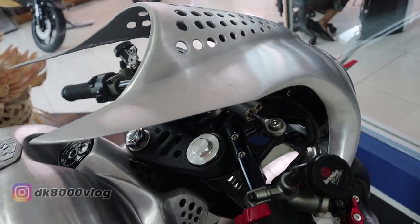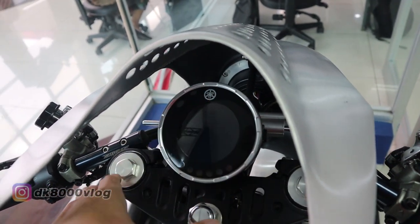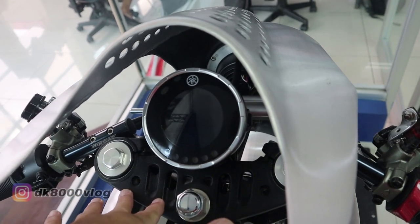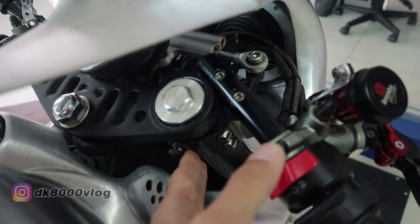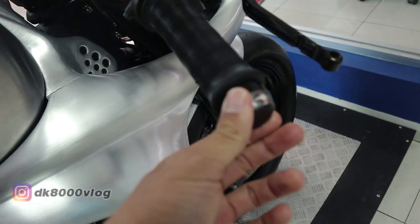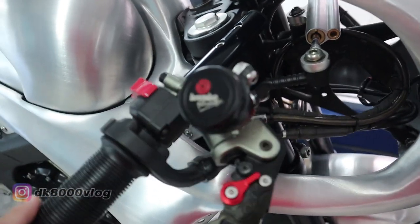Sekarang kita lihat dari sektor cockpit-nya. Speedometer masih original dari XSR 155, tapi segitiga atasnya sudah menggunakan punya R15. Tangan sudah diganti menggunakan Reddick. Stabilizer di sini sudah diganti juga. Untuk master rem sudah diganti menggunakan Brembo.